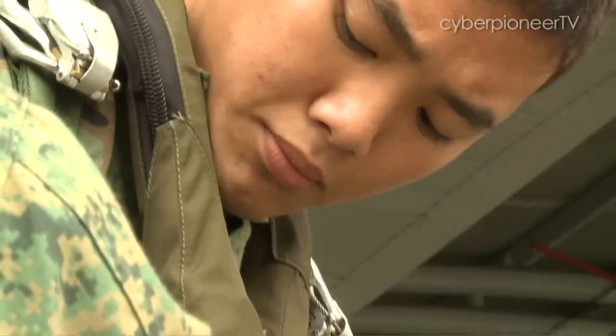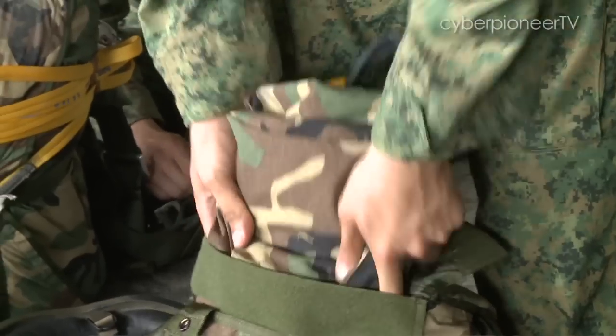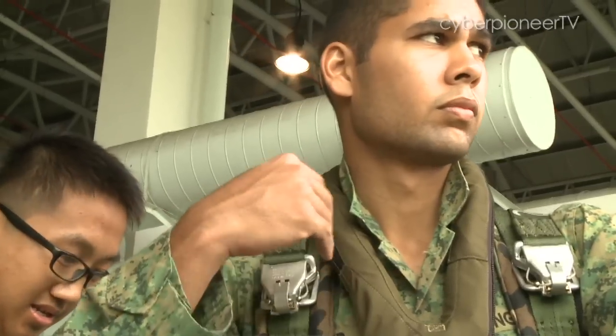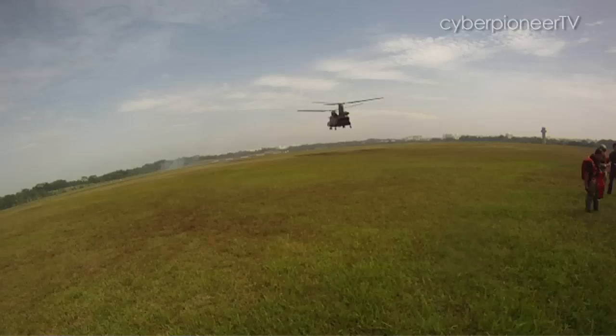I'm quite excited to do my jump and I think the day has come, so hopefully it will be a good jump later. There will be such an adrenaline rush in your body that maybe you just can't think anymore. To pass the live descent, trainees are required to successfully complete three static line jumps. This will be the last challenge for the soldiers from outside the commando and naval diving units.